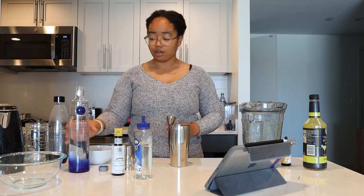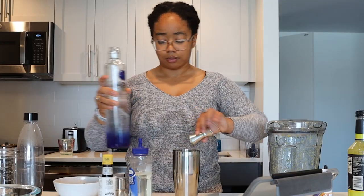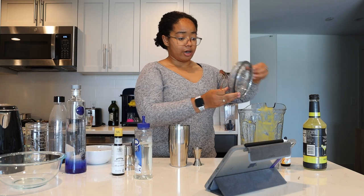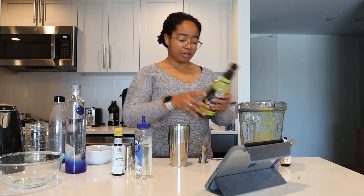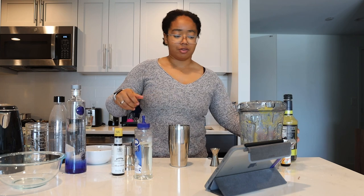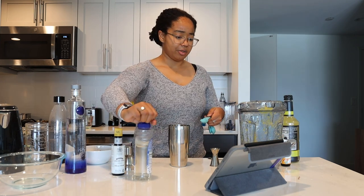We will start with an ounce and a half of Ciroc — it did not say what flavor, so I went with plain. Then we've got half an ounce of mango puree. We're going to guesstimate this a little bit — it smells good. We also have half an ounce of sweet and sour mix — I'm not a huge sweet and sour fan, so we'll see. And then a teaspoon of simple syrup, which is a really odd measurement to use with simple syrup.